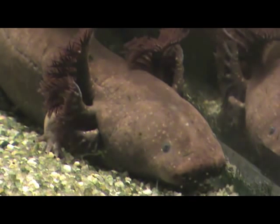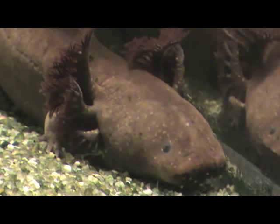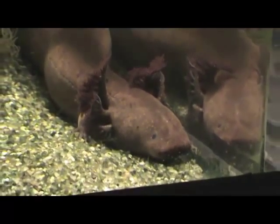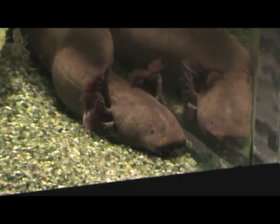You can see he has vestigial gills here that look like flowers coming out of the side of his head — that's how he breathes. He also has lungs and he uses those to breathe as well. He occasionally has to come up to the top of the water to get a breath of air.